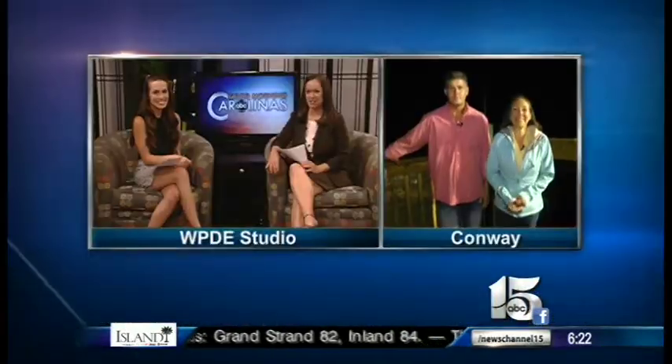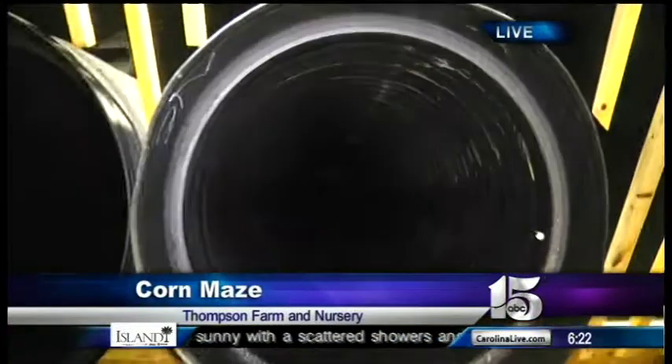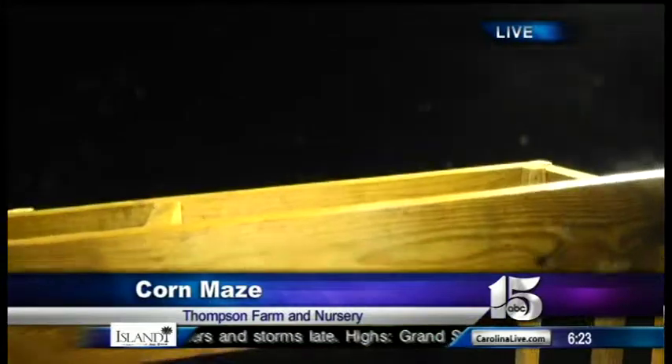WPDE News Channel 15's Amanda Kinseth is live at Thompson Farm and Nursery in Conway. We found our way out of the corn maze — we didn't even go that far in, so good luck if you come. Now, tell me about this slide — it's new, right? Yes, the newest addition is 40 feet long and close to 20 feet tall, and super, super fast. It's a lot of fun. We might have to slow it down a little bit — we'll find out when we open next weekend. It's definitely an exciting new thing we've added to our play area.